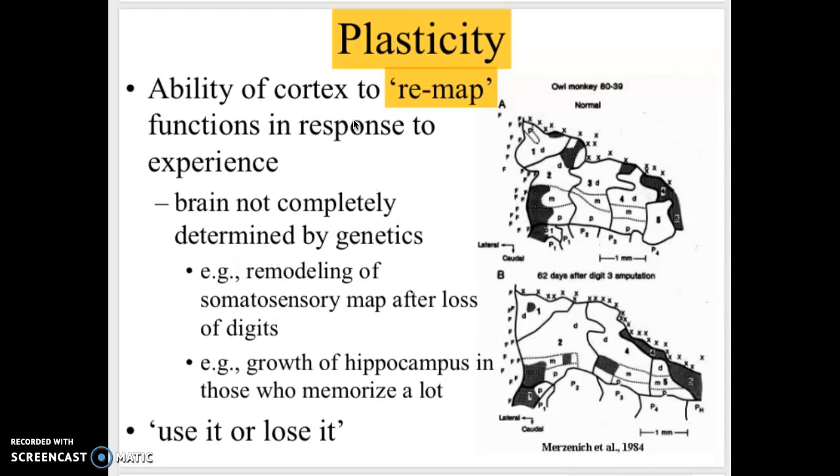Previously we used to think that the brain was determined based on your genetics — whatever your genetics said is what your brain was going to do, like your intelligence and your personality. However, we have recently come to realize that your brain isn't completely determined by your genetics. For example, someone who loses their fingers — their brain no longer needs those neurons for sensation and motor movement, so those neurons are remodeled and reused for other places.